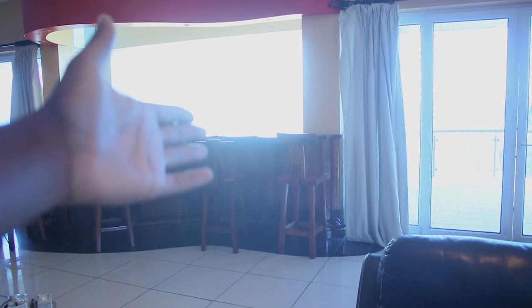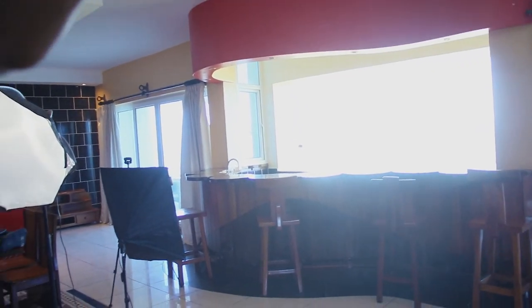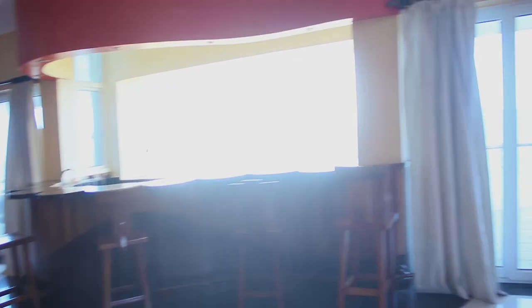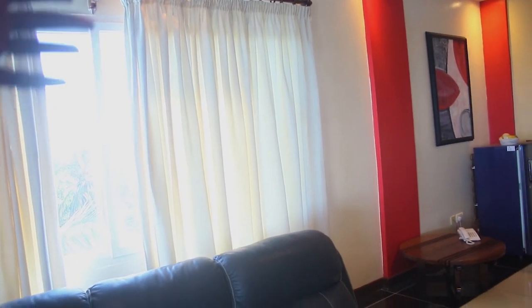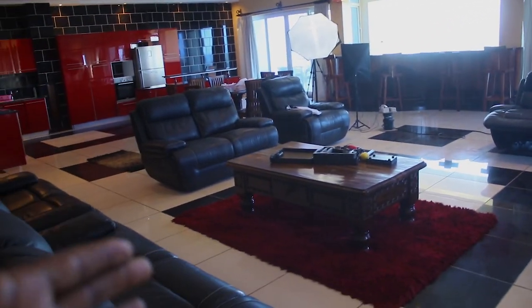So here we have one window bringing in ambient light, the second one here, and we have the third one over there. But while we are shooting we close that one — we only use this one to bring in light. We also have the last one here. So from this corner, this is a view of the room.